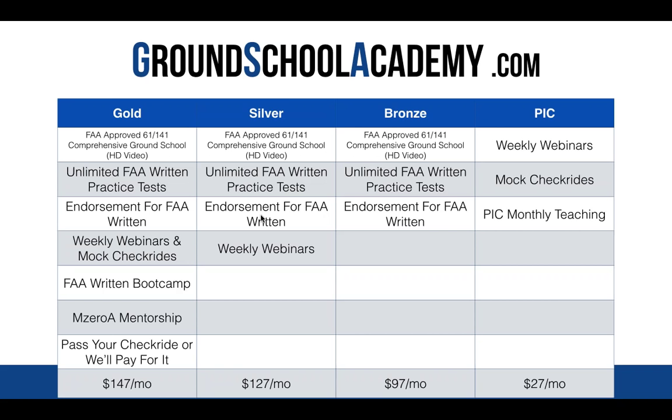Clint asks: what would you recommend hour-wise to stay proficient after getting your private pilot certificate? At a minimum, two hours a month — you could get that in one long cross country or two one-hour hamburger hops. Two hours a month is bare minimum, just scraping by. Obviously I want to see you flying more. If you become a Pilots Inner Circle member, commit to two hours a month and every Monday night be on one of our webinars — staying immersed in the lingo and learning something new will make you way more proficient in your flying.